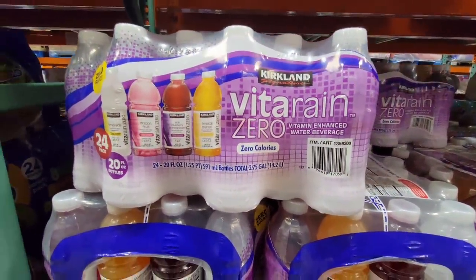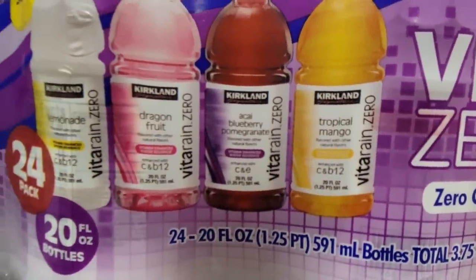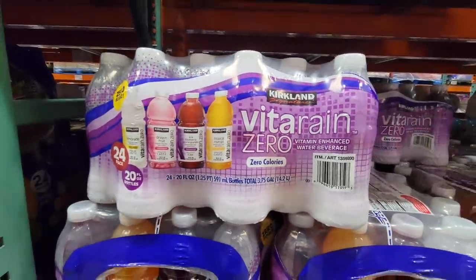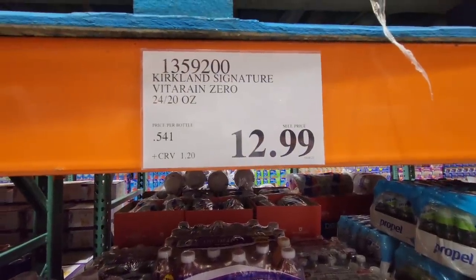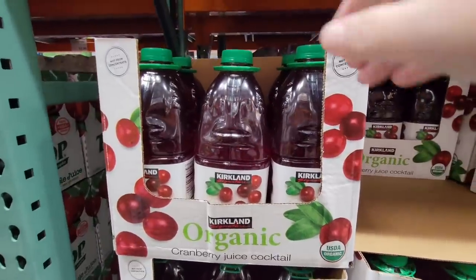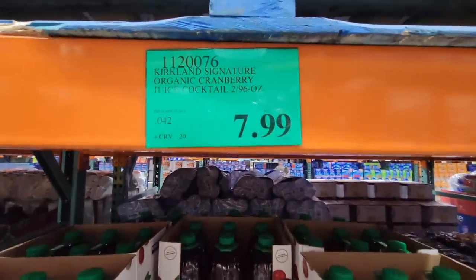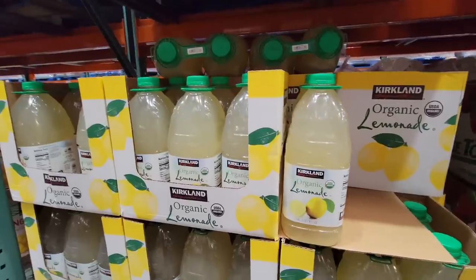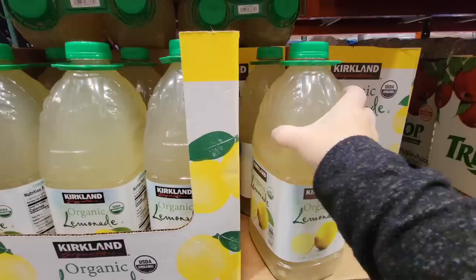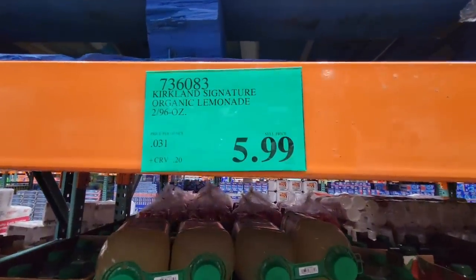Like the Vita Rain — this is the zero version. The flavors are tropical mango, blueberry, Aussie blueberry, dragon fruit, and lemonade. If you compare these with other brands, to me they taste just alike. $12.99 for that whole case. Now the organic Kirkland cranberry juice — it's a pack of two for $7.99. And of course your organic lemonade — the sugar is there, but if you don't care about the sugar they actually do taste well, and the price is just right at $5.99.